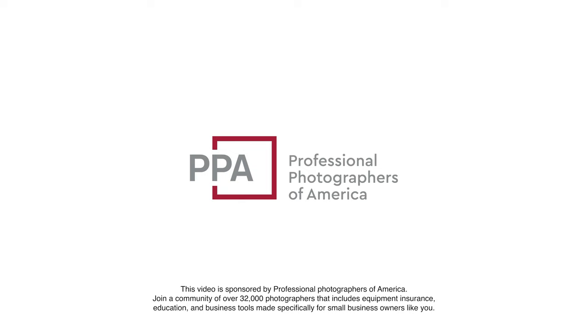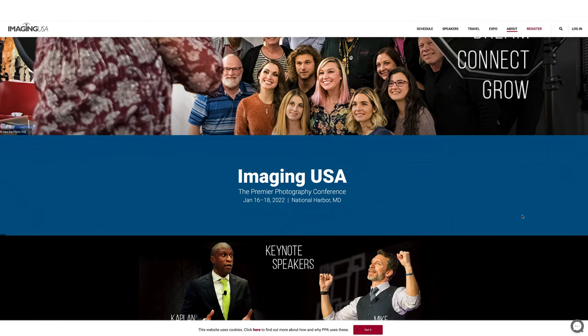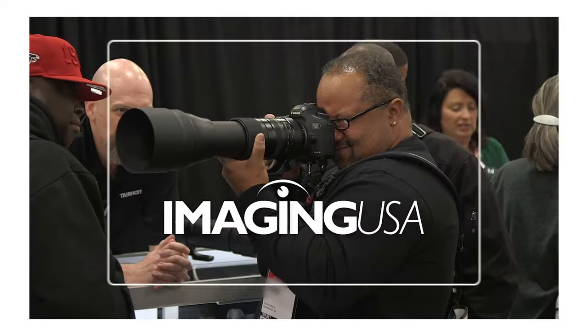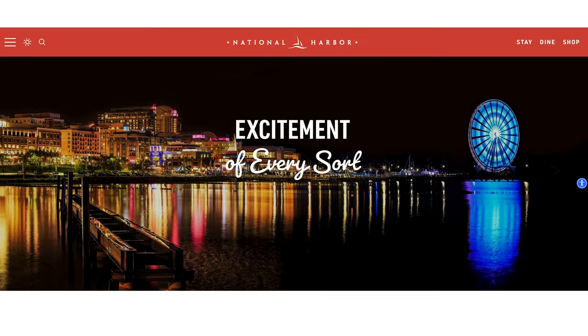This video is sponsored by Professional Photographers of America, or PPA. I've mentioned them plenty of times throughout my videos because they're such a great resource for photographers who run a business. I've also mentioned that their signature conference and expo, Imaging USA, is just around the corner and will be happening January 16th to the 18th, 2022, and yours truly will be there. Imaging USA is one of the largest and longest-running photography conferences and expos, and will be held at the very beautiful National Harbor in Maryland.